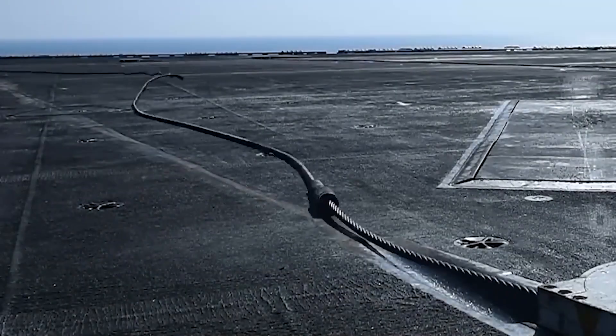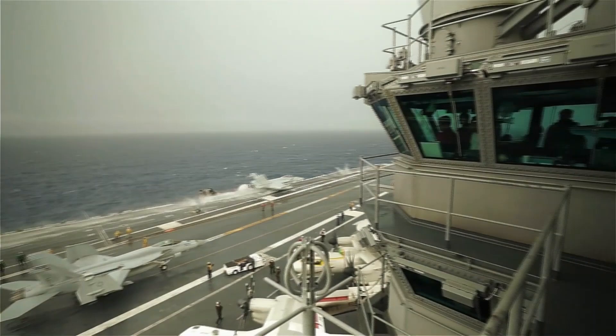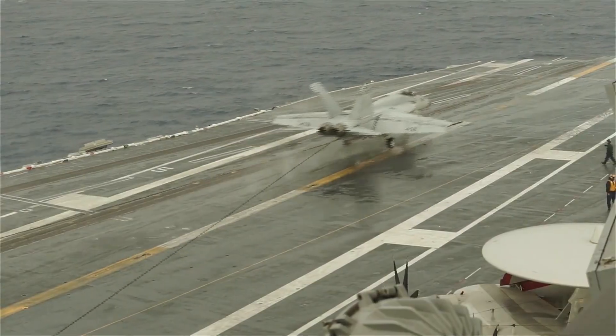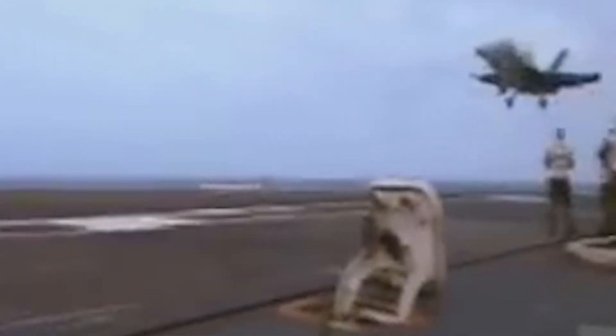Now let's look at what happens when things go wrong. The USS George Washington incident in 2003 serves as a vivid reminder of the risks involved in carrier landings, even with a well-designed system in place. On September 11, 2003, what began as a routine operation aboard the USS George Washington quickly took a dangerous turn. An F/A-18 Hornet was landing on the carrier when its tailhook engaged one of the arresting cables. But disaster struck—the cable snapped.